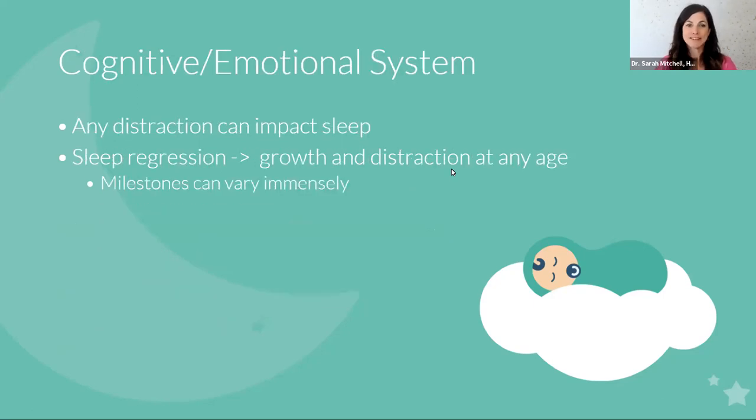The third system involved in sleep is the cognitive emotional system — and this is true for babies, newborns, and adults. Any distraction can impact sleep, because what you need for great sleep is the ability to turn off your brain and relax down into sleep. Anytime you hear 'sleep regression,' think growth and distraction at any age. Your child is growing physically or neurologically, and that's distracting them from falling asleep.